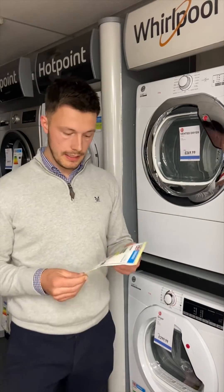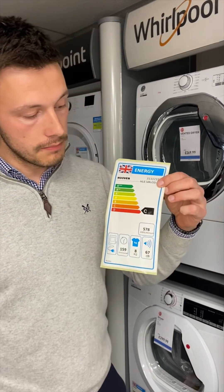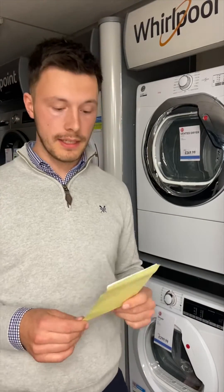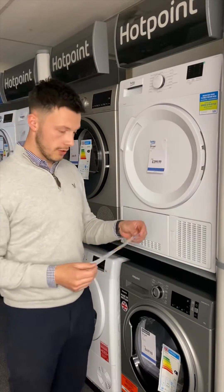tumble dryer. On there you can see it's a C-rated machine, and it's going to be drawing 578 kilowatts per annum — that's average use about three times a week. Working on about 30 or 31 pence per kilowatt at the moment, it's going to be around about £180 to use.